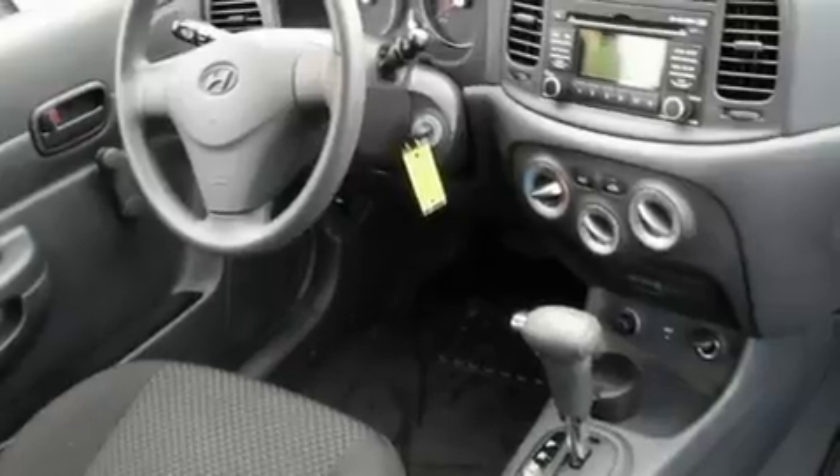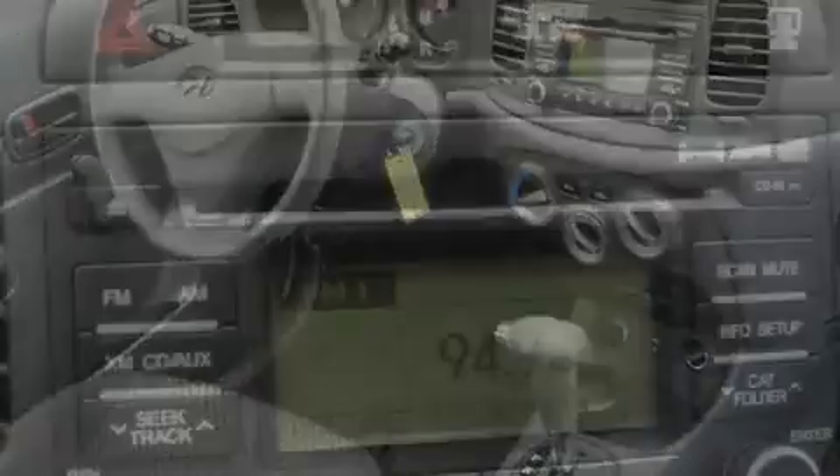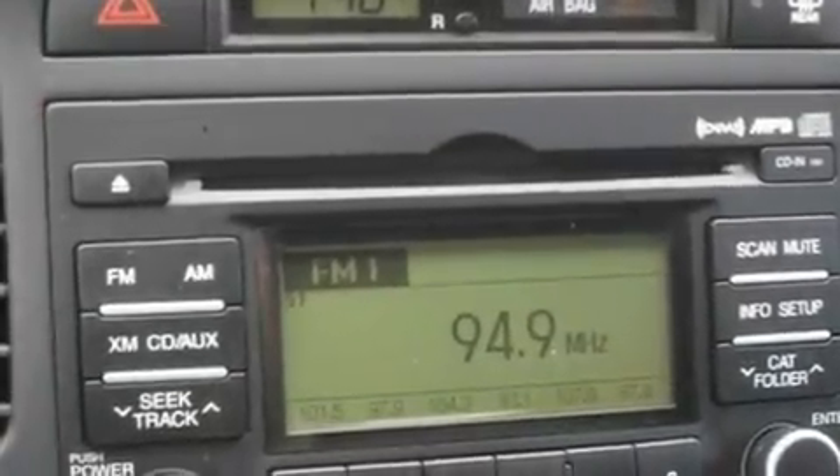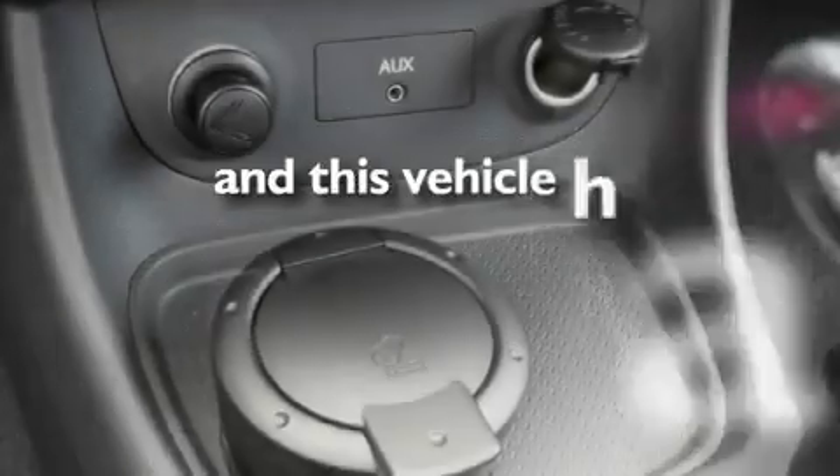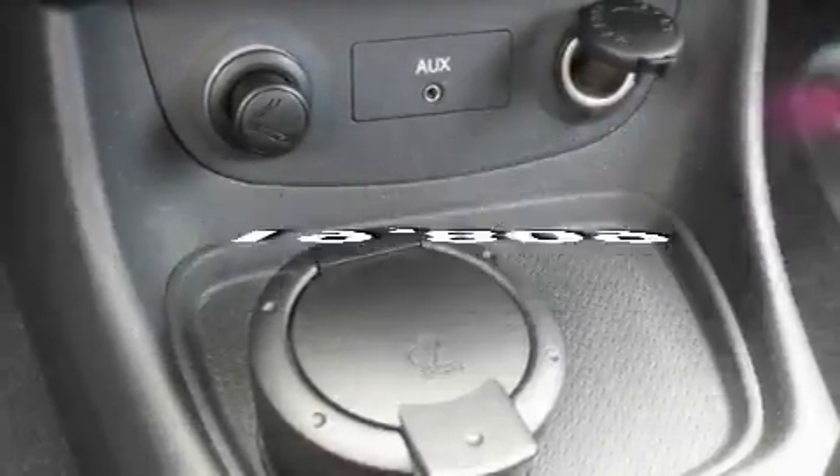Its top features include a rear window defroster, a rear spoiler, a low-tire pressure indicator, halogen headlights, side curtain airbags, and this vehicle has fewer than 20,000 miles on the odometer.